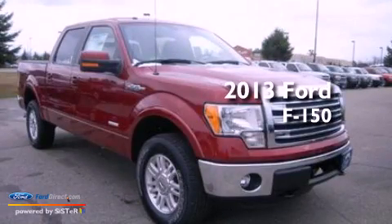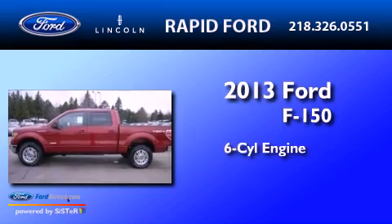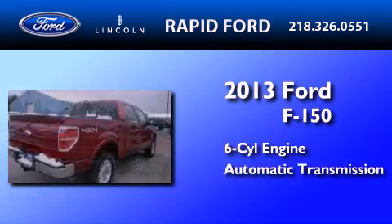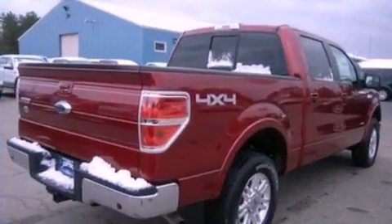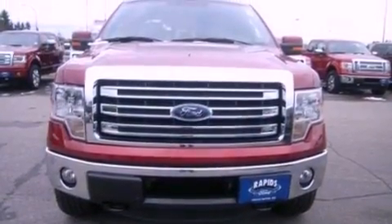This is a brand new 2013 Ford F-150. It features a six-cylinder engine and an automatic transmission. Its top features include a double wishbone independent front suspension,